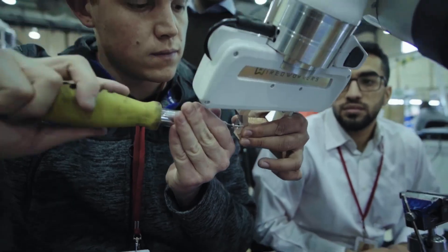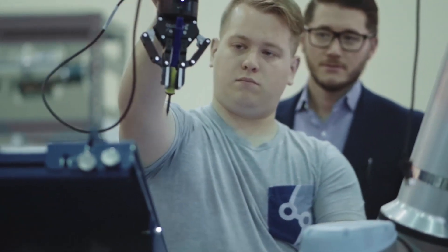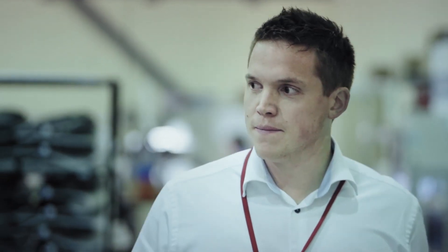So we started to look for partners. We said, okay, we have our internal engineering team — they are going to play an essential role. And then we said we need some robotics experts, so we went and found one from Quebec, and then we also found another one from Europe.